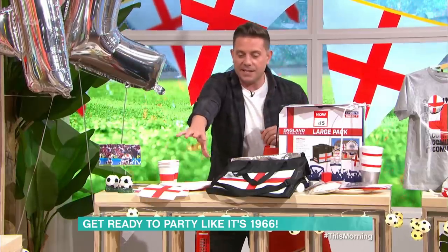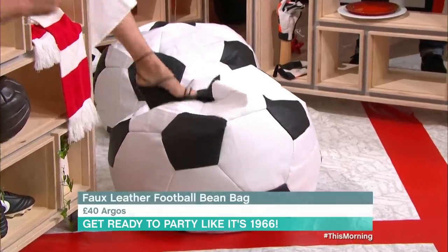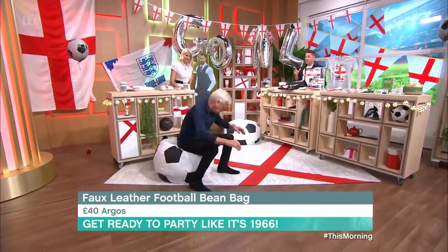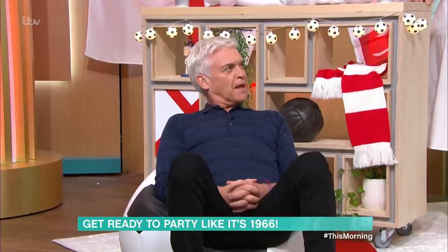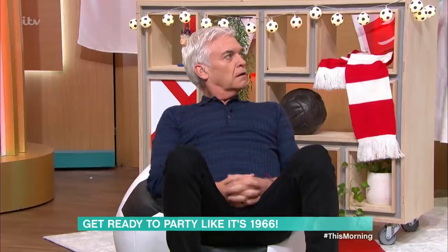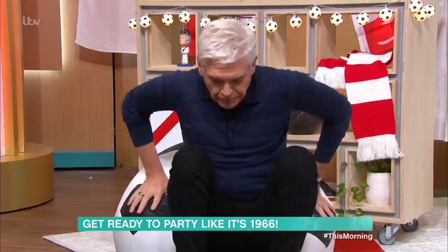Let's talk about these bean bags. They're really nice — faux leather, they look like footballs, and they're really comfy. They're from Argos, £40 each. I think snuggling in front of the telly works great, and you can put them in the kids' bedroom — they're not just for the final this Sunday, they're good all year round.